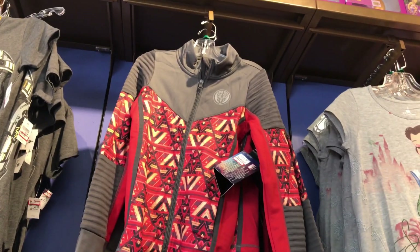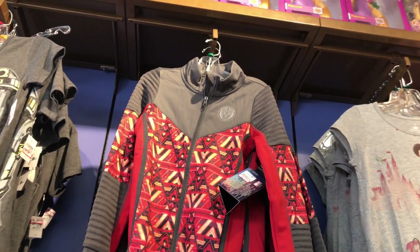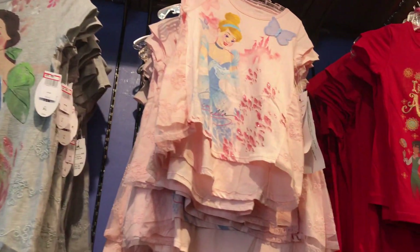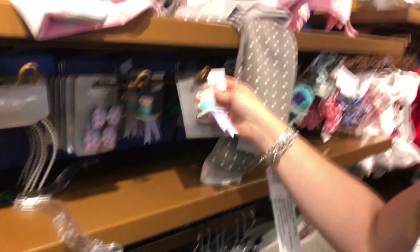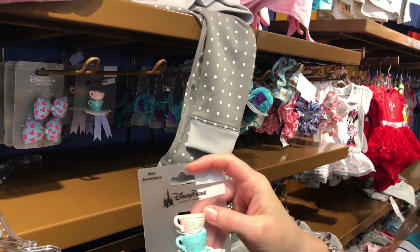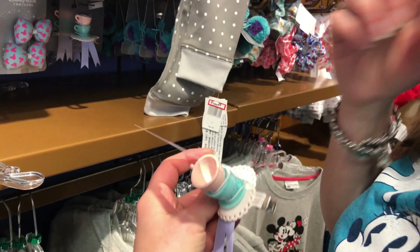Oh, look at that jacket — Black Panther, $14.99! A Belle shirt for $9.99, Snow White $9.99. Look at this cute little barrette — is that a barrette? Yes, it's a barrette! How crazy is that? It's $4.99.